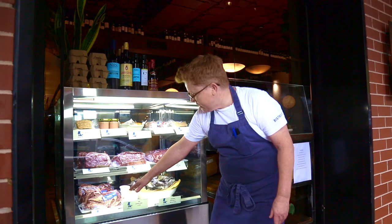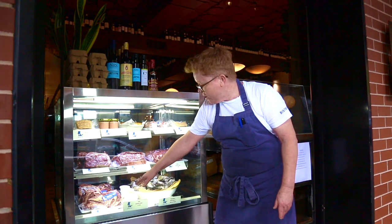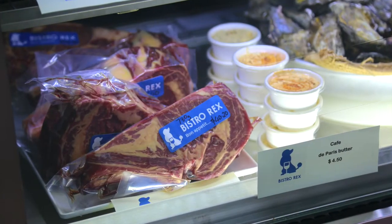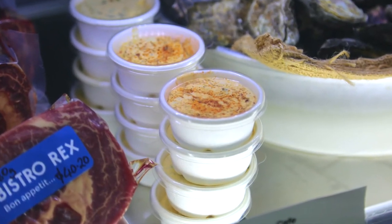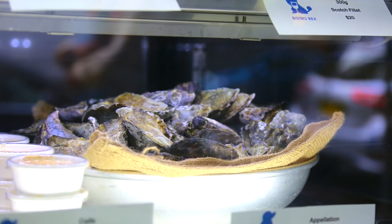And downstairs is our dry-aged, which I dry-age in-house for about a week — ribeye on the bone, also Pinnacle. Cafe de Paris butter if you want to have with any of the steak cuts. And our Appalachian Sydney rock oysters, and these are from Wagonga.